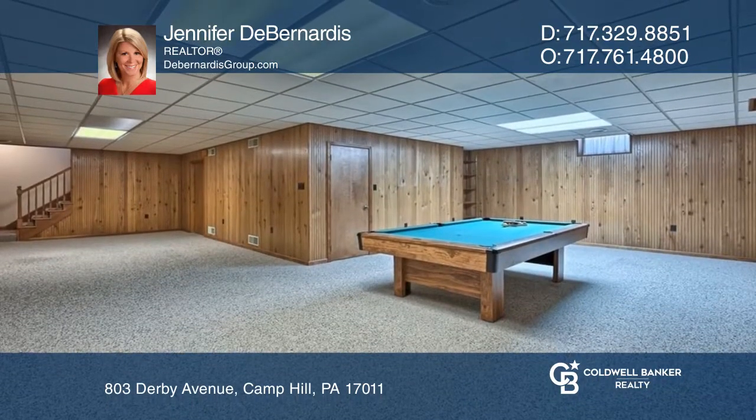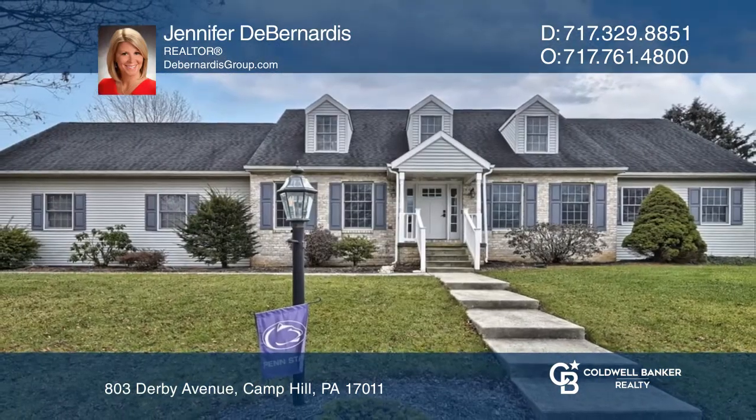Your new home is just a call away. Contact Jennifer D. Bernardis for more details.